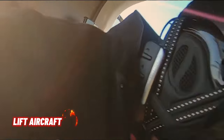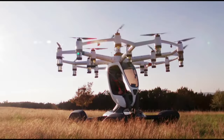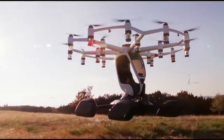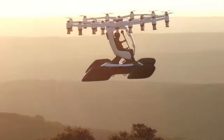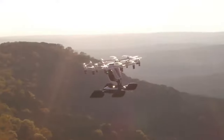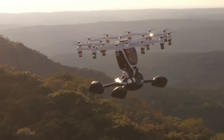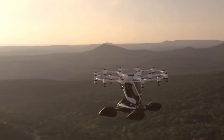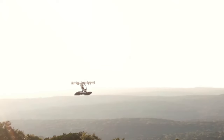Lift Aircraft is revolutionizing personal flight by offering an extraordinary experience that defies gravity. Their flagship creation, the HEXA, is an electric vertical takeoff and landing aircraft that anyone can fly. Imagine stepping into the cockpit of this futuristic marvel — a fusion of drone technology and personal aviation. No pilot's license is required; all you need is a sense of adventure.